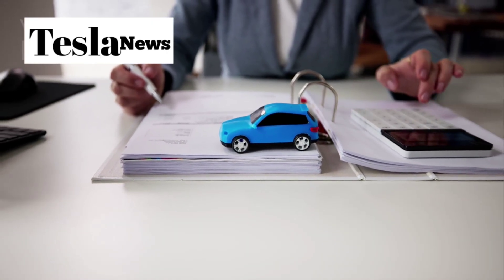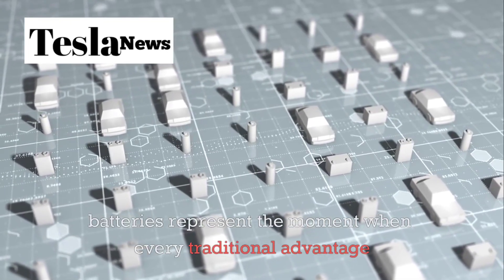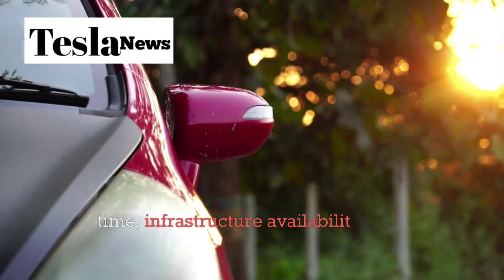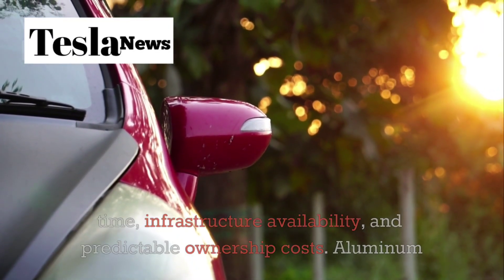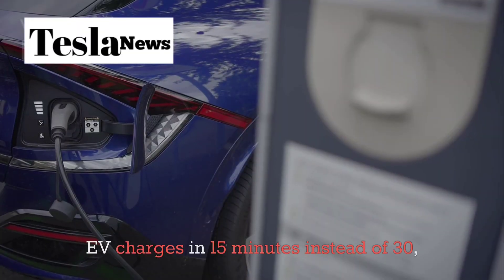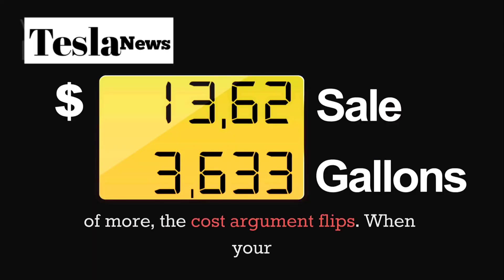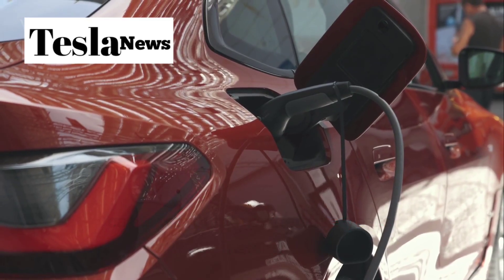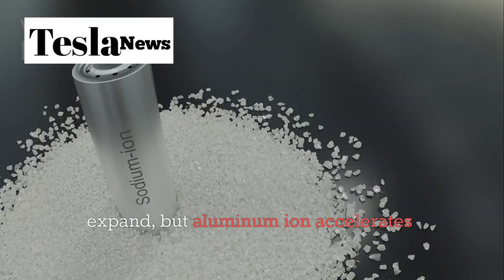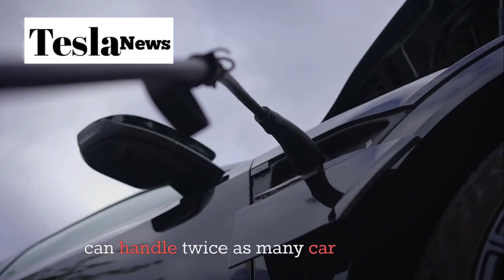Here's the bigger picture: aluminum-ion batteries represent the moment when every traditional advantage of gas cars disappears. Right now, gas cars still win on a few key metrics — refueling time, infrastructure availability, and predictable ownership costs. Aluminum-ion eliminates the first advantage entirely and makes major progress on the other two. When your EV charges in 15 minutes instead of 30, the refueling time argument falls apart. When your insurance costs less than a gas car, the cost argument flips. When your car is worth more after five years instead of less, the financial argument reverses completely. The infrastructure piece is solving itself as charging networks expand, and aluminum-ion accelerates the process by making each charging stall more efficient — you don't need twice as many chargers when each one can handle twice as many cars per day.